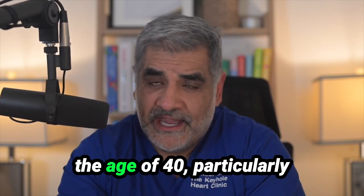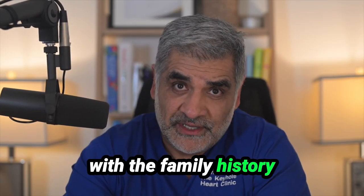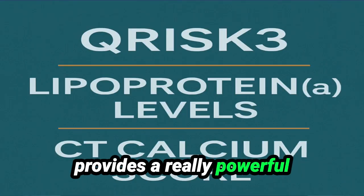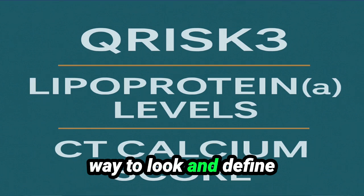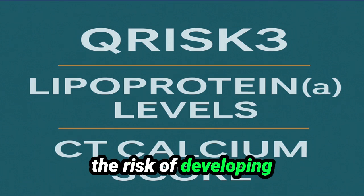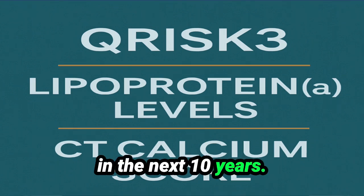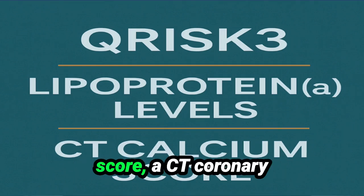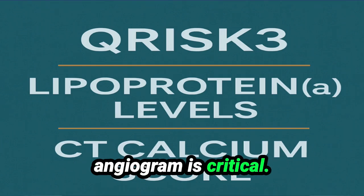For those patients over the age of 40, particularly with a family history, combining QRISK3, LPA, and calcium scoring provides a really powerful way to define the risk of developing a heart attack or stroke in the next 10 years. And if we're concerned about the findings on the calcium score, a CT coronary angiogram is critical.